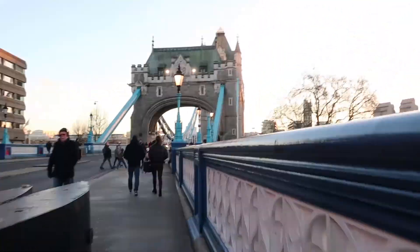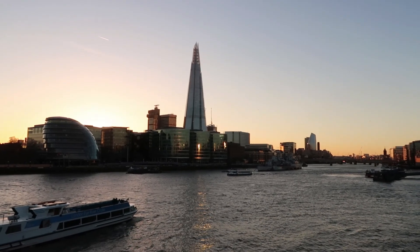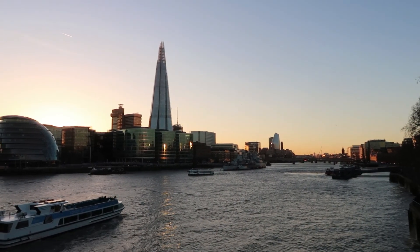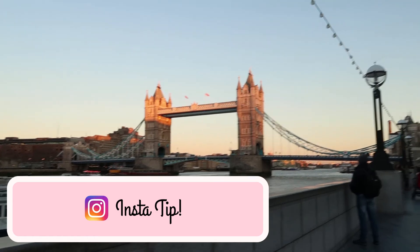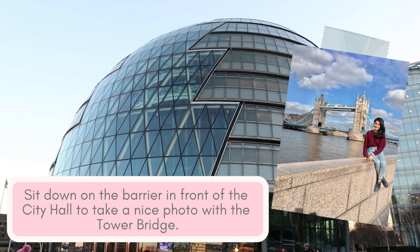From the Tower of London, you can walk on the Tower Bridge. You can get a nice view of the City Hall that resembles an egg, and the Shard that resembles... I guess use your imagination! So I just got down from the Tower Bridge and right now I'm in front of the City Hall. The reason why I'm here is to show you a good spot to take pictures with the Tower Bridge. Insta-tip: you can sit down on the barrier in front of the City Hall to take a picture with the Tower Bridge like this.